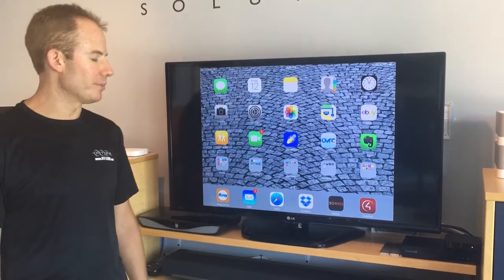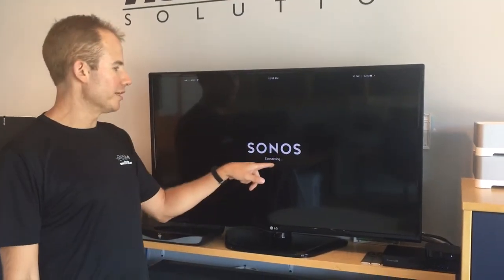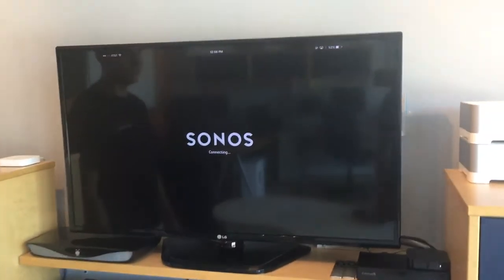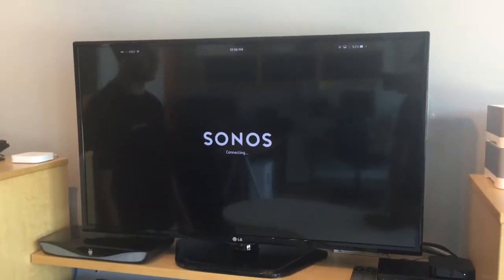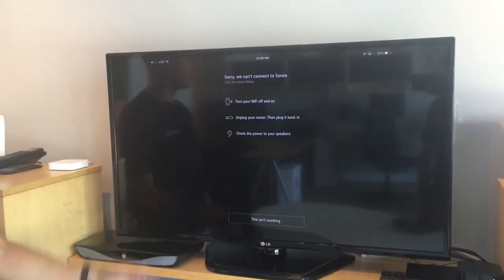So if we go ahead and open the Sonos app here, if you've ever seen this message — the system is trying to connect — and if it seems to take more than a couple of seconds, it's probably not able to locate your Sonos system. You'll see here in a second it gives us another message saying the system can't be found.